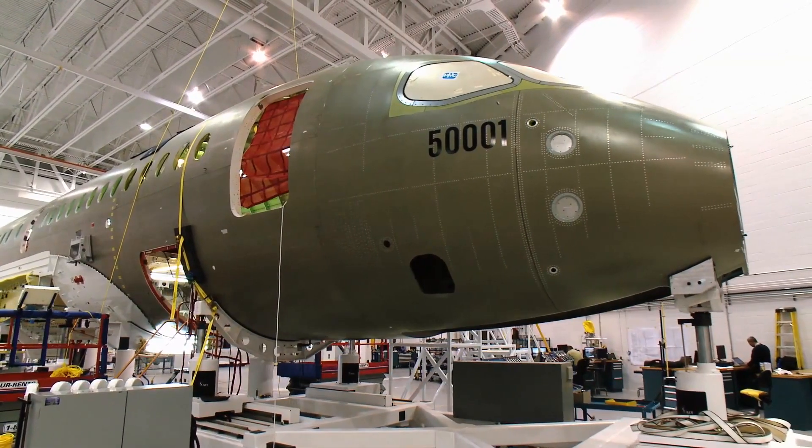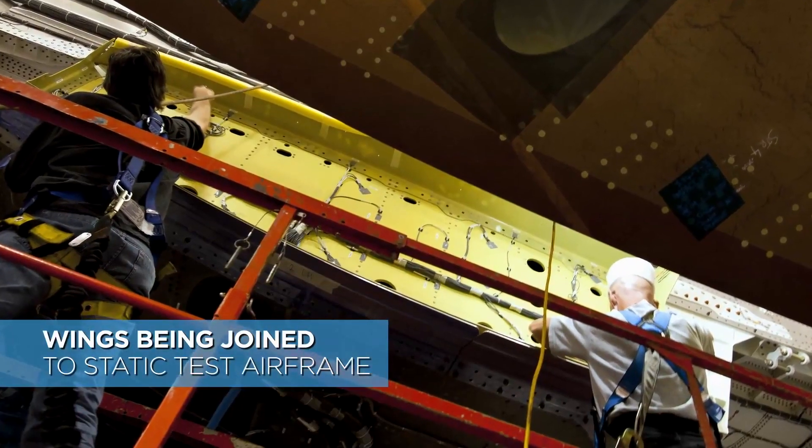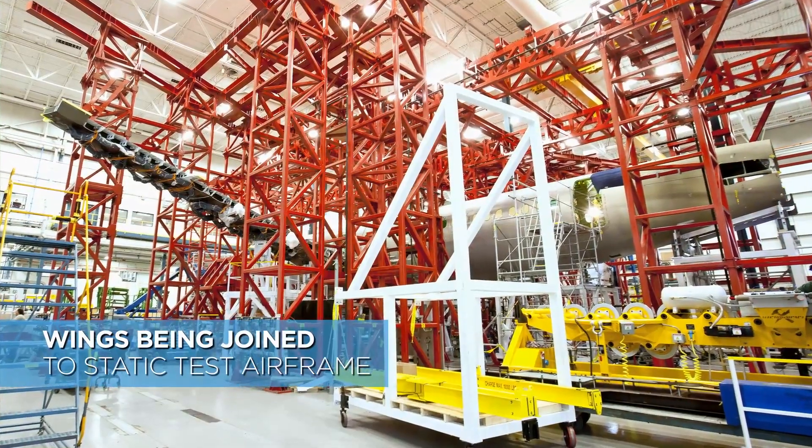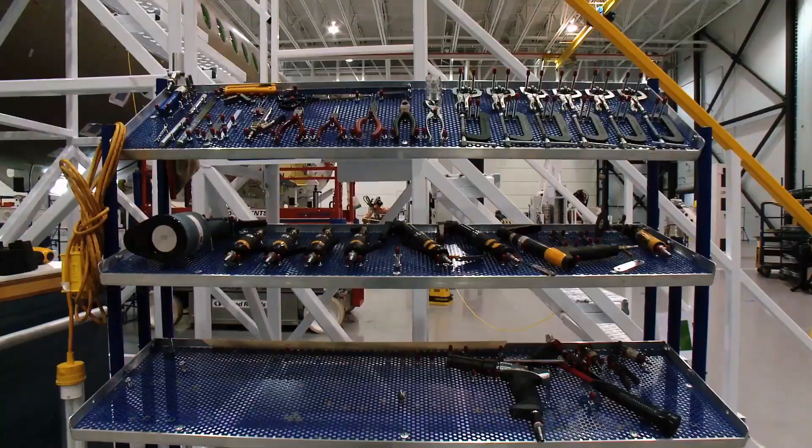50,001 is the actual aircraft that will go into the air, one of many, many flights to come. While we're assembling the first flight test aircraft, we also received the first carbon fibre wing for the structural test aircraft in Saint-Laurent — another amazing achievement.